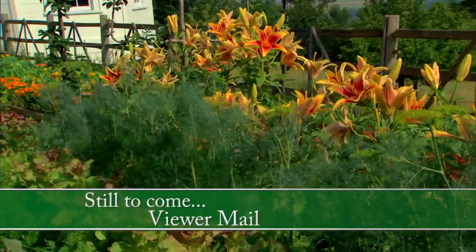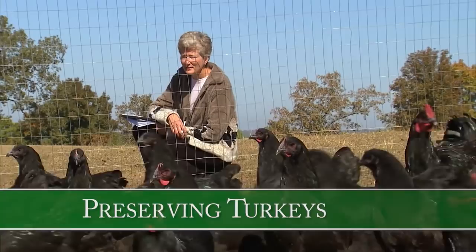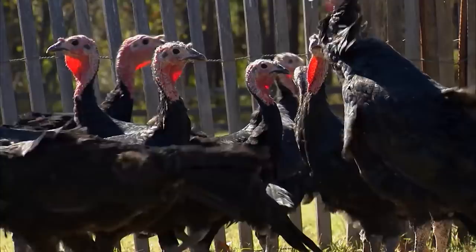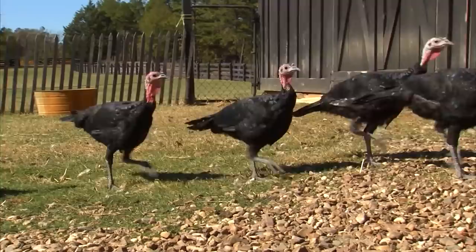We'll talk turkey right after the break, and a little later there'll be a viewer question. This past fall, friend and rare breed expert and poultry specialist Marjorie Bender came to visit the farm to talk about black turkeys and poultry conservation. They have about 13 of them, about four months old.